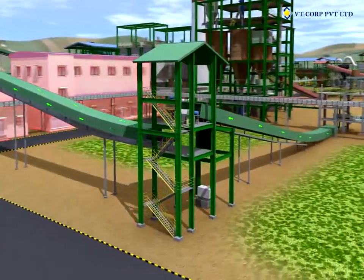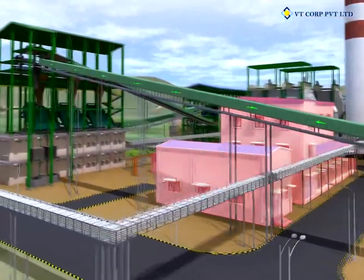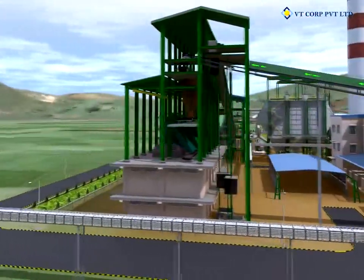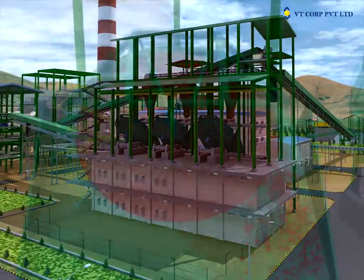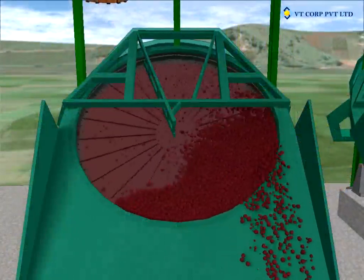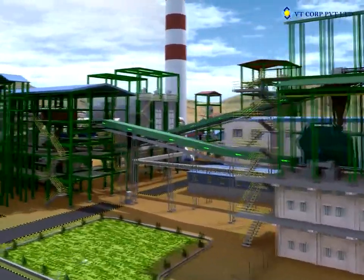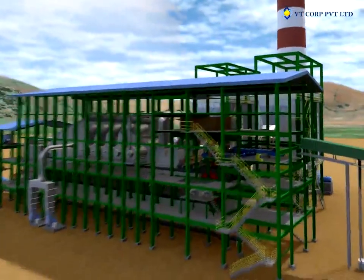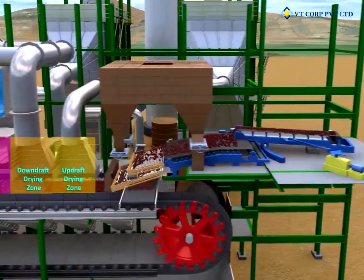Auxiliary units of the plant like the compressor building, centralized electrical room, and the workshop are logistically located near these conveyors. Three 6.5-meter diameter pelletizing discs equipped with variable frequency drives are installed to produce green pellets at the required production rate of fired pellets. Green pellets discharged from the pelletizing discs are transported over a horizontal flat belt conveyor to the indurating building, then to the reciprocating conveyor.